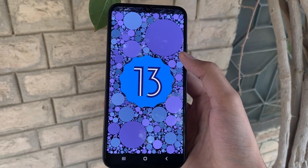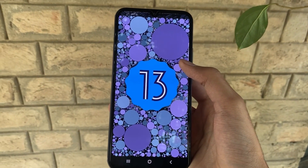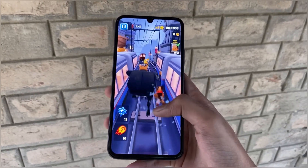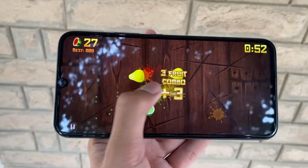For those who love a bit of flair, get ready for some new animations coming your way. Samsung is spicing things up with lively and captivating animations that add an extra touch of sophistication to your device.